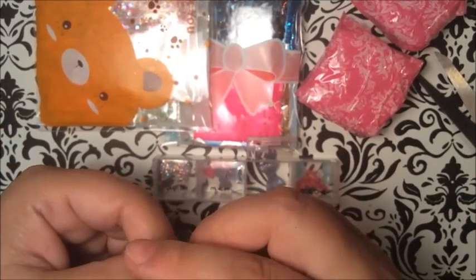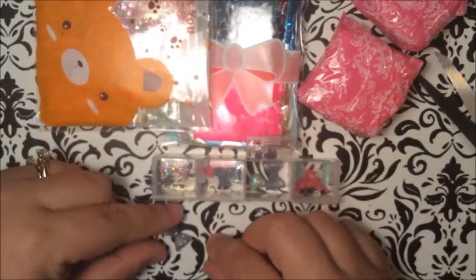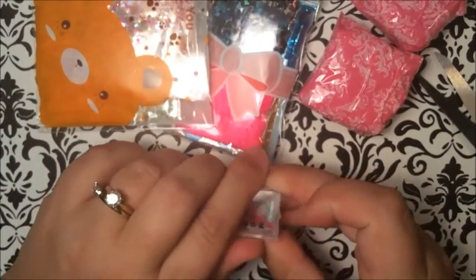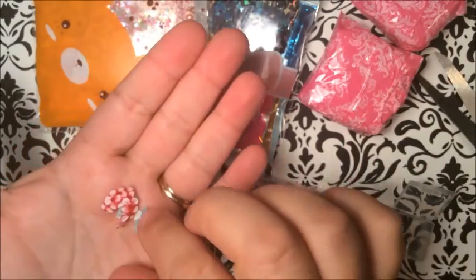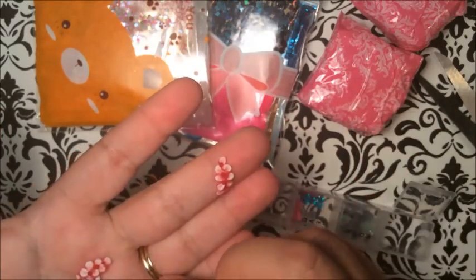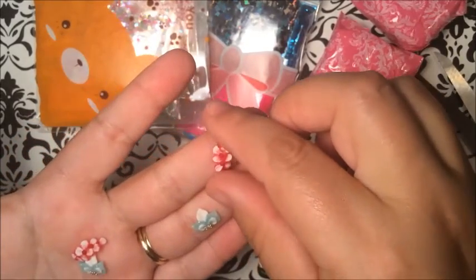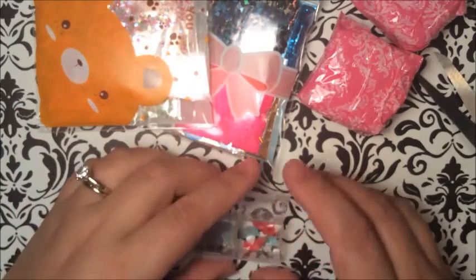Thank you so much, Sam! Look at these ones — these will definitely fit my nails. A couple more here — oh, like acrylic or something like that maybe. Wow. I don't want to break those. They look homemade.